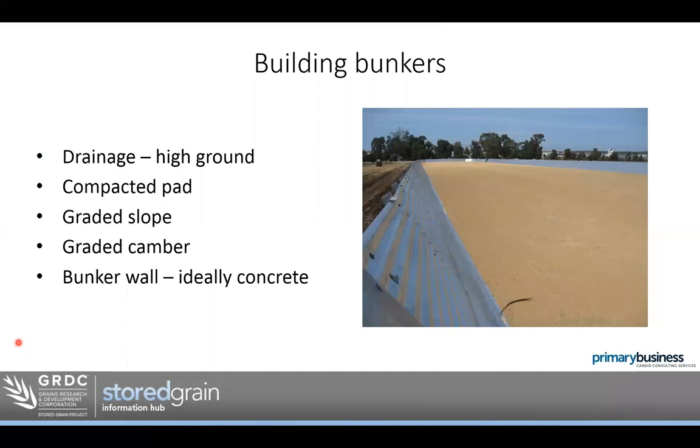Let's have a quick look at bunkers. Very similar to bags in site selection — we want somewhere high with good drainage to keep moisture away. A compacted pad for the same reasons as bags: we don't want the weight of the grain forcing a depression in the soil and creating a spot for water to pool underneath the bunker. We want a graded camber across the pad area and a slope so water runs out of the bunker area.